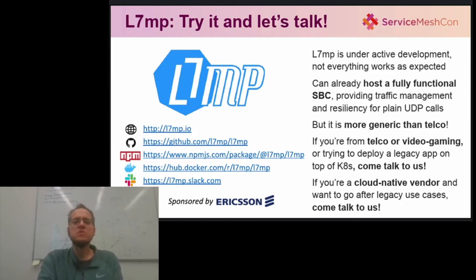But if you are a service mesh vendor and you want to go seriously after legacy apps, we'd like to hear from you too. Or, if you just like to play with new service mesh designs like we do, L7MP is made for you. Finally, we'd like to thank Ericsson for the generous support they provided to this work, and we are looking forward to any comments of yours. Thanks for the attention.